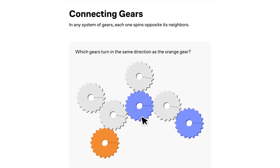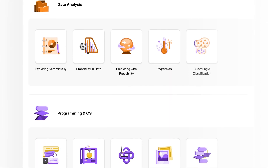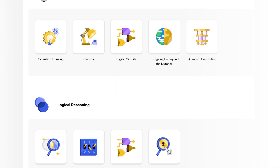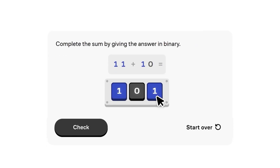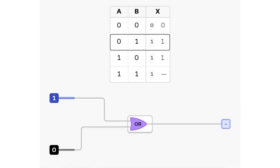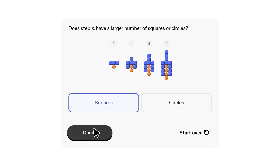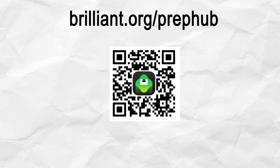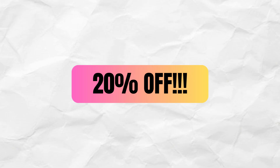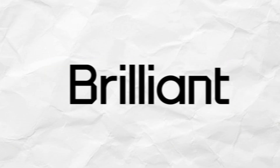Before we wrap up, I want to thank today's sponsor, Brilliant. Brilliant helps you become a better thinker and problem solver with thousands of visual interactive lessons in math, science, programming, data analysis, and even AI. If you're studying for the SAT, practice is everything, but the way you practice matters. Brilliant makes learning actually stick by letting you play with concepts — their interactive lessons are hands-on, not just videos, and that's proven to be much more effective than passive studying. I've been using their math courses like visual algebra and solving equations, and it feels more like solving puzzles than doing drills. To start learning for free, head to brilliant.org/prephub or click the link in the description. Brilliant is also giving our viewers 20% off an annual premium subscription to unlock all their courses. Thanks to Brilliant for supporting the channel.